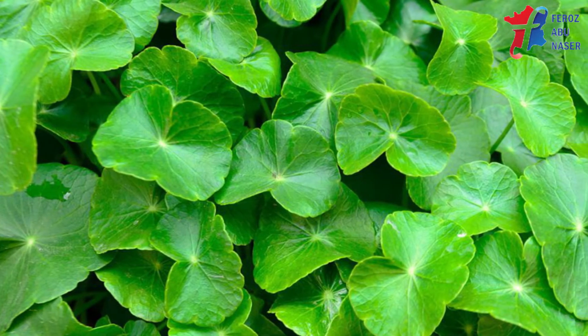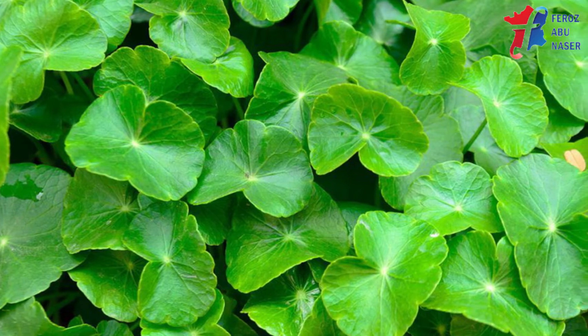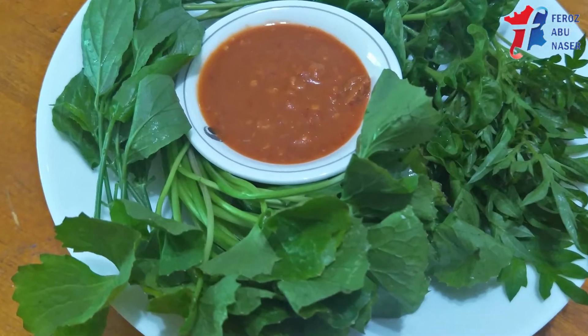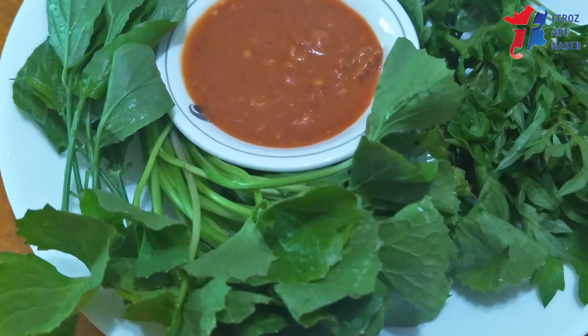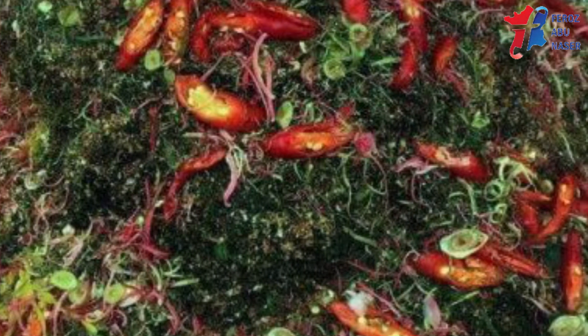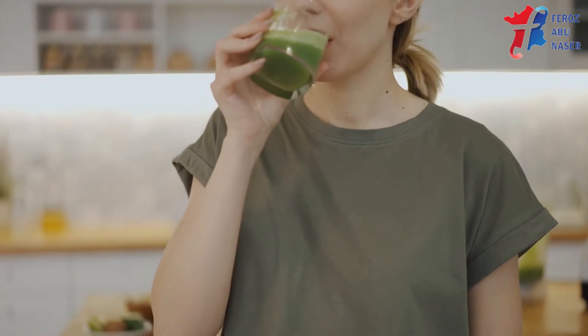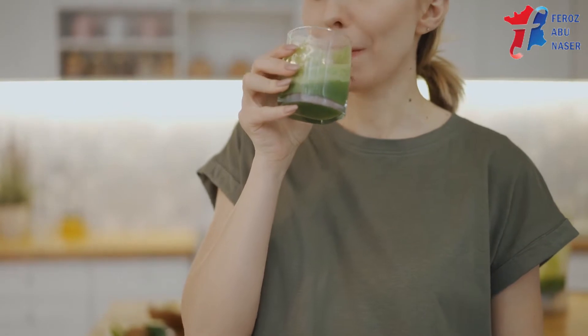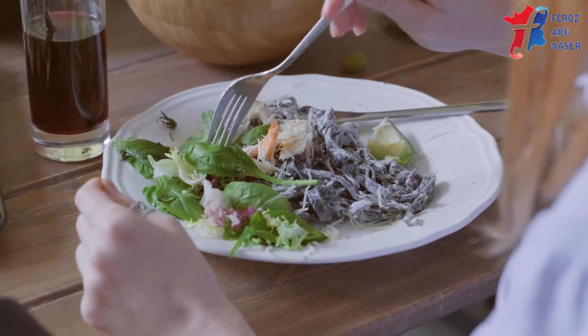In Malaysia, it is called Ulam Pagaga, commonly used as a salad or side dishes. In Indonesia, the leaves are used for Sambayoi Pagaga, an archetype of salad. In Vietnam and Thailand, juice is extracted from its leaves and consumed as a drink, or can be eaten raw as salad.